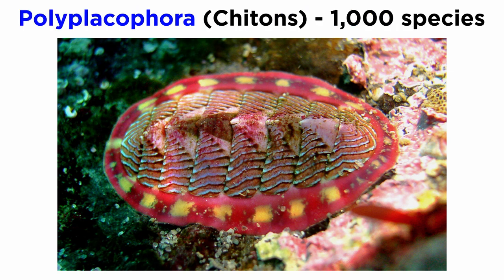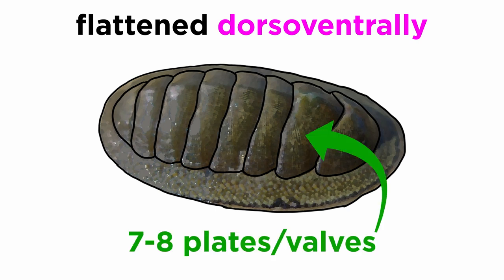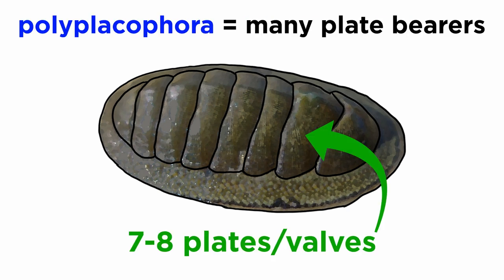Chitons are the most diverse of the smaller mollusk classes, making up about 1,000 currently described species. They are flattened dorso-ventrally and have a convex dorsal surface that bears seven or eight plates or valves. This is what gives them their name, Polyplacophora, or many plate bearers.